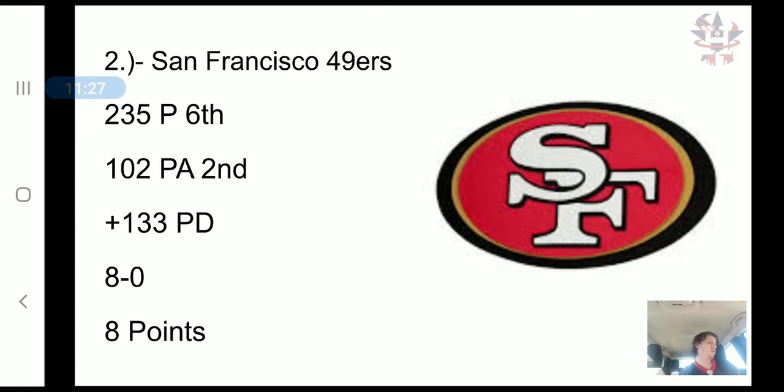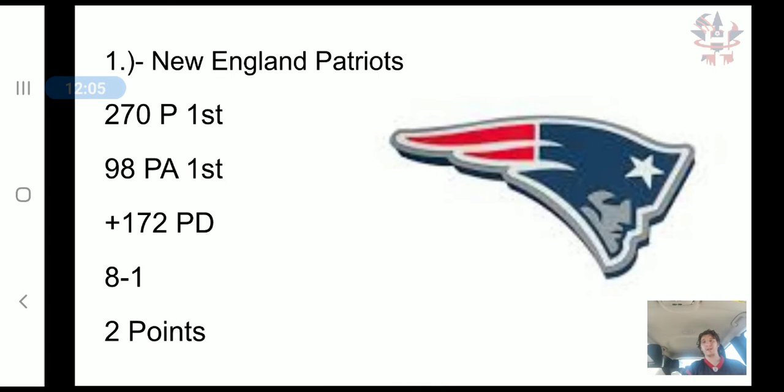Taking the silver — not surprisingly — the San Francisco 49ers. They did not move up to first because I don't look at wins and losses or who they've beaten; I look at just how good their offense and defense have been. The 49ers have scored 235 points, 6th in the NFL, and they've allowed 102 points, 2nd in the NFL. That's a plus 133 point differential and an 8-0 record — 8 combined points.